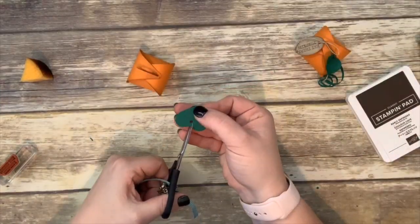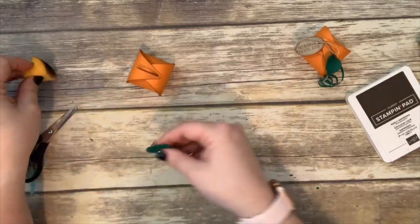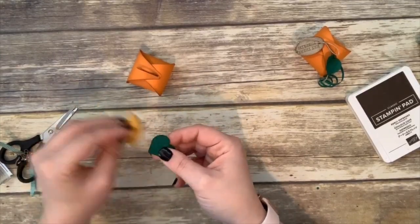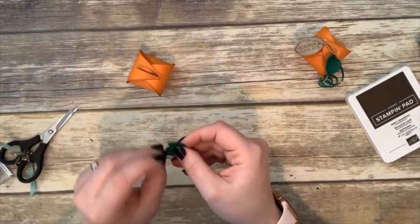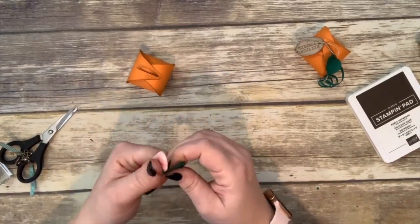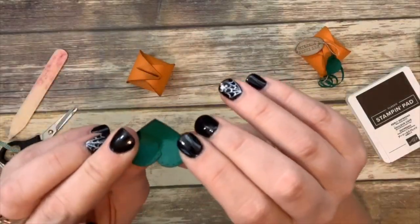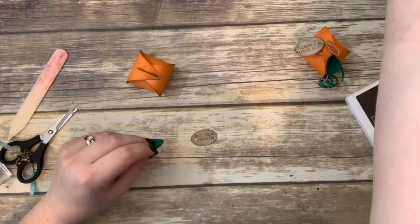You take this little stitched heart and cut it right up to the circle. I'm going to sponge the edges with early espresso — we don't want it to look clean. Then curl the edges with the bone folder. Take a glue dot and push the two halves together to create a little cup shape. Glue dots are the best for this. Put a glue dot on one side of the heart and lay the other side over it to create a little cup.